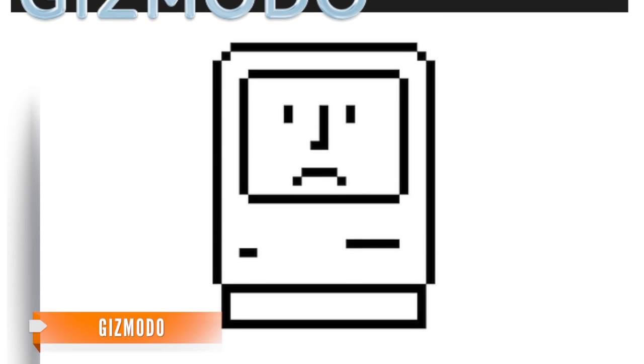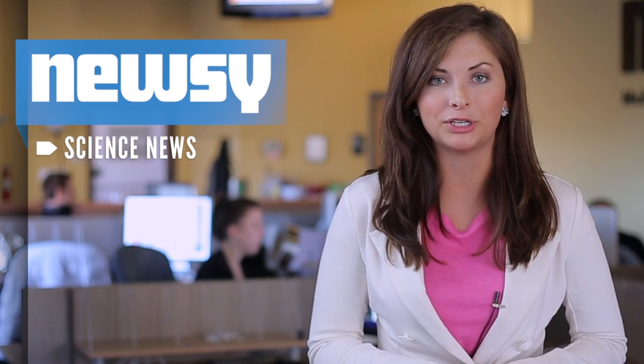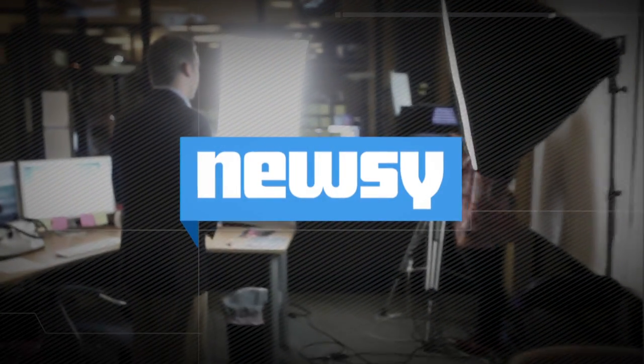Unfortunately, Gizmodo says don't expect this on your desktop anytime soon. Instead, the technology might be first used for military purposes — like drones that must repair themselves due to combat damage. The scientist's next goal is to get the computer rewriting its own code — or in simpler terms, adapting to and reacting to its environment. For Newsy, I'm Lauren Seema.